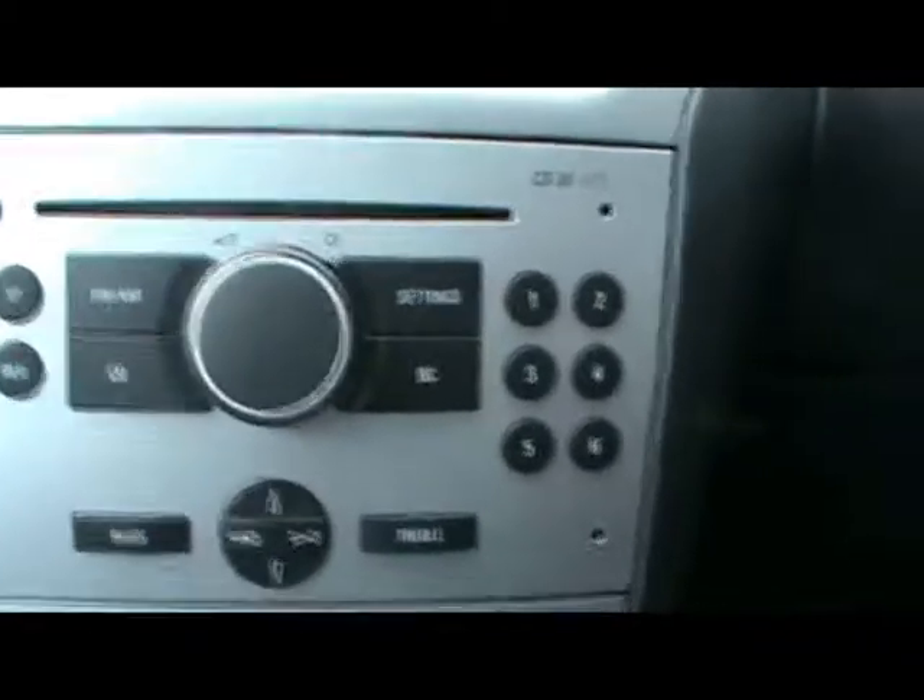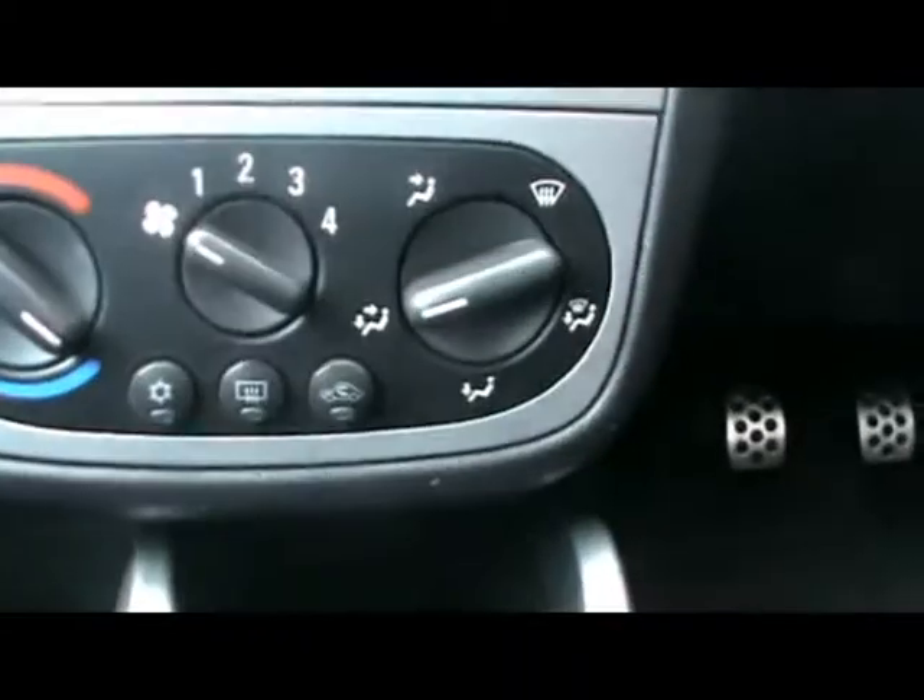Let's take a look inside the car. We've got full black leather interior, also heated seats. Retro control just down there. CD30 MP3 radio and CD player, air conditioning as well, and a dashboard display.